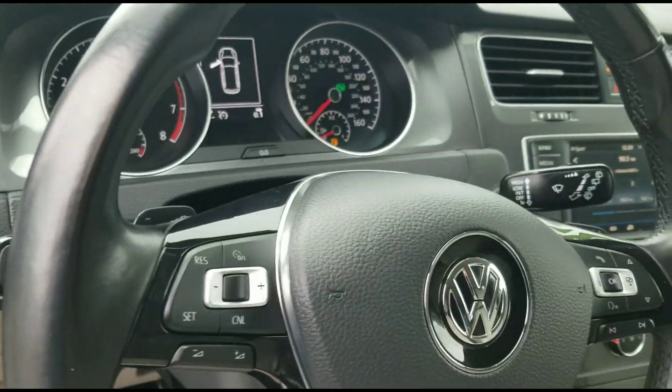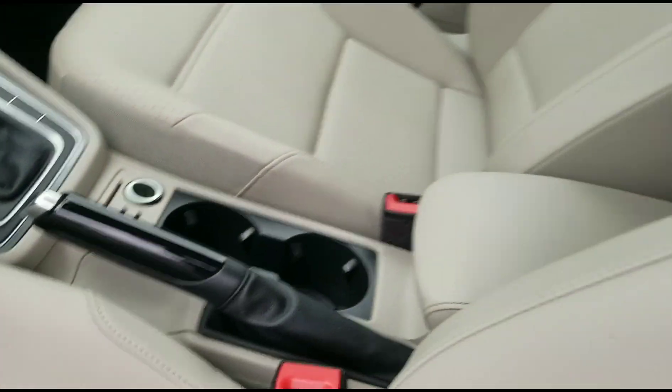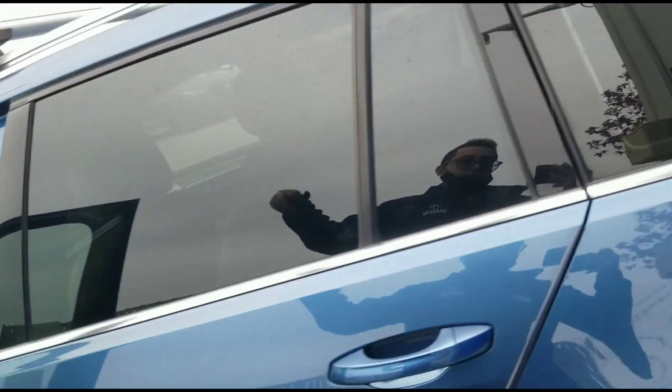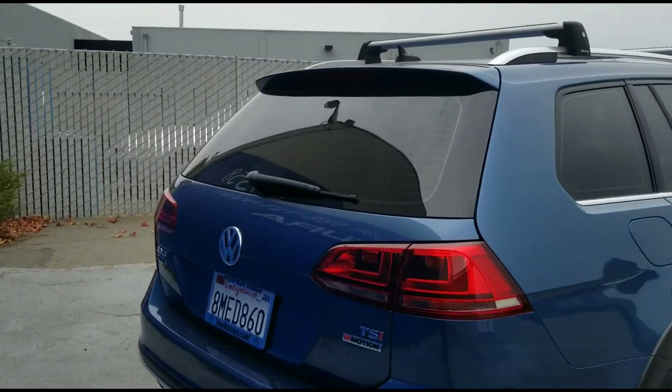This vehicle is in Silk Blue Metallic with the Titan interior. As we look around this vehicle, I'm going to list off some of its key features, starting with the child safety locks, electronic stability control, brake assist, tire pressure monitoring system, keyless entry, and steering wheel controls.